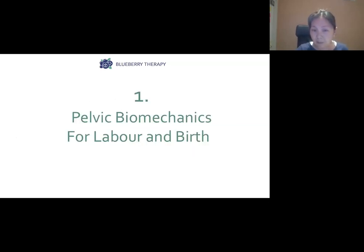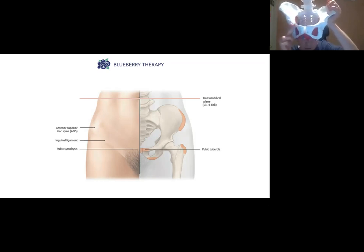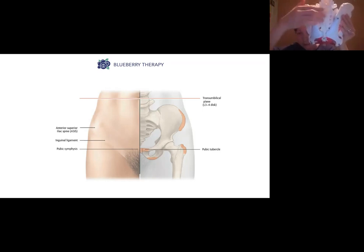First, pelvic biomechanics for labor and birth. I want to go through a quick anatomy lesson about the pelvis and pelvic floor muscles. Here we have a pelvis — this is the front. If you put your hands on your hips, this is what you would feel; these are the wings of the pelvis. This is the pubic bone, which is about two and a half to three inches below your belly button.